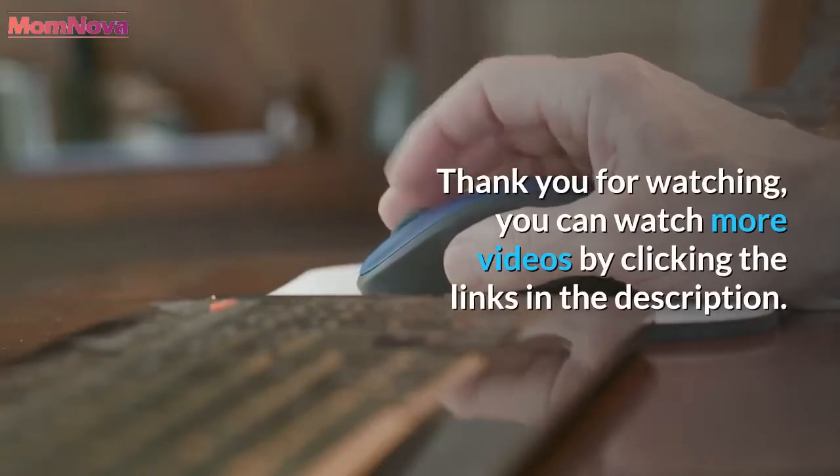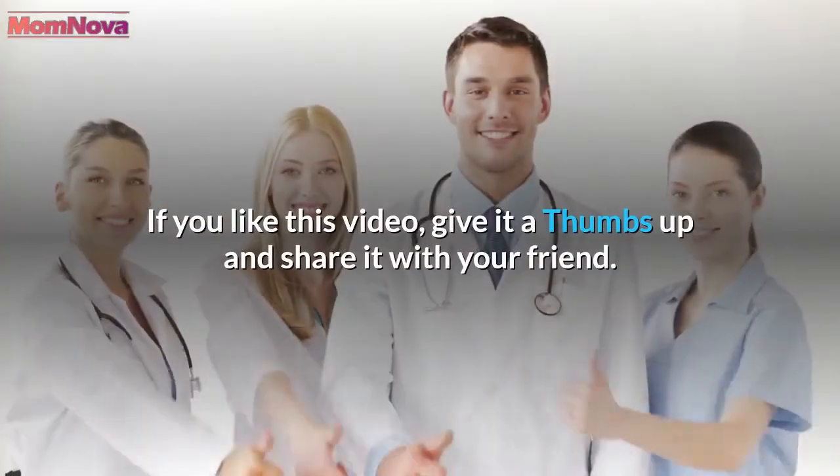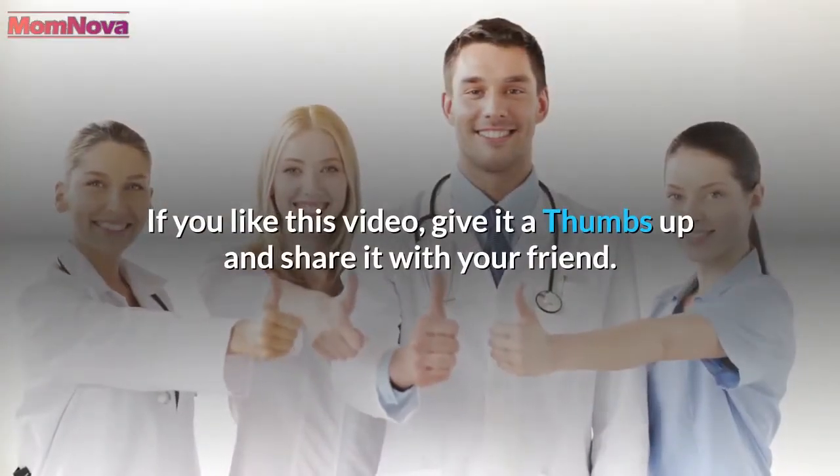Thank you for watching. You can watch more videos by clicking the links in the description. If you like this video, give it a thumbs up and share it with your friends.